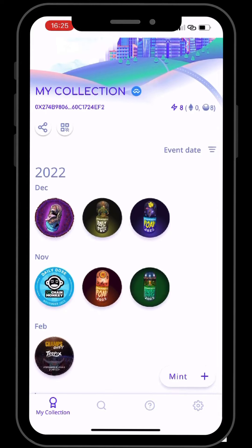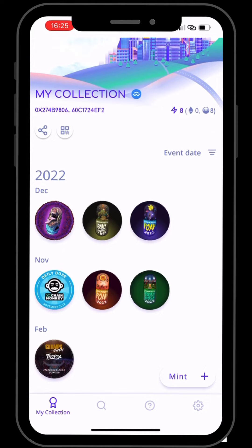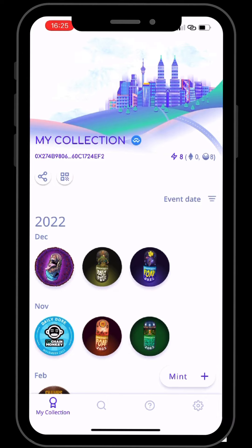You can see my current POAPs — three in December and three in November — which I've collected since attending the daily dose. I've missed out on a couple due to not being quick enough to get them, but basically it's as simple as that.